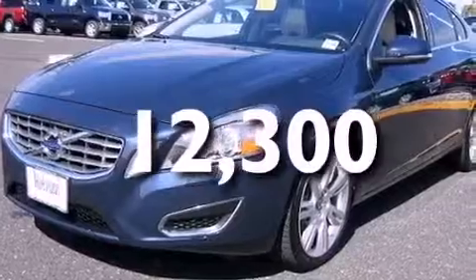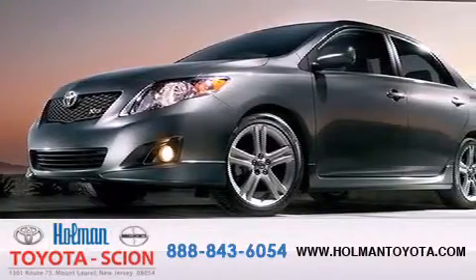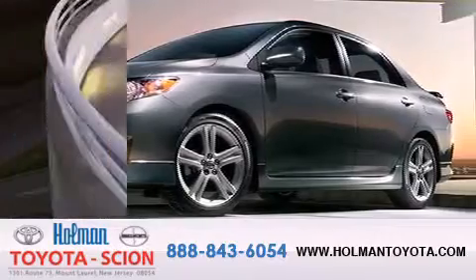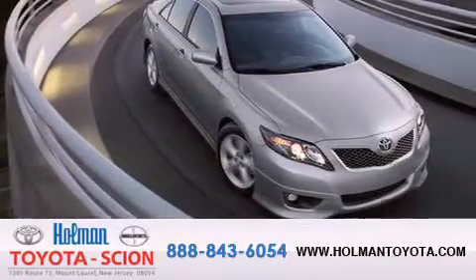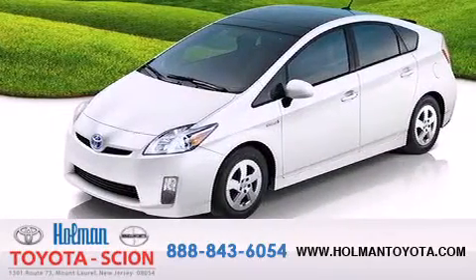Contact us today and schedule your opportunity to see this vehicle in person. Holman Toyota Scion is pleased to offer the pre-owned three-day guarantee. Backed by over 87 years of family-owned traditions, we are committed to making your buying and ownership experience all about you, our customer.